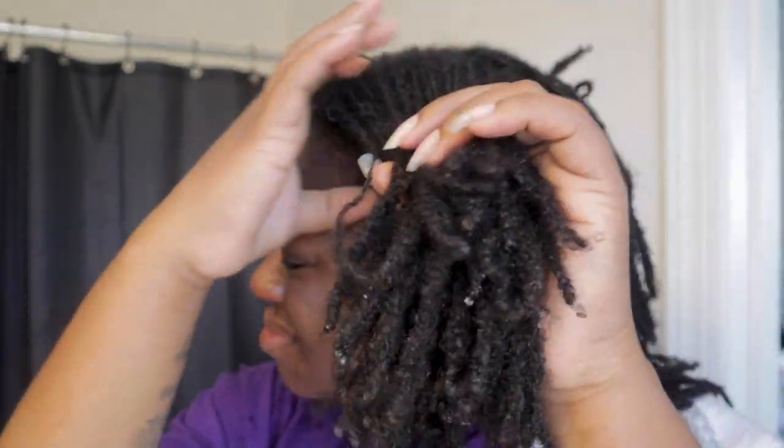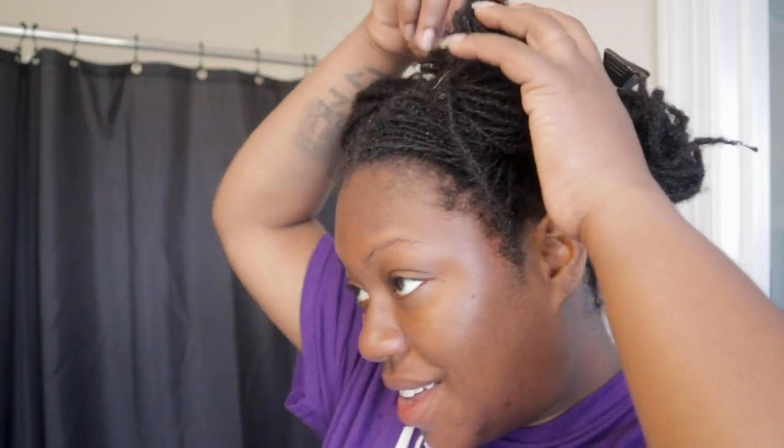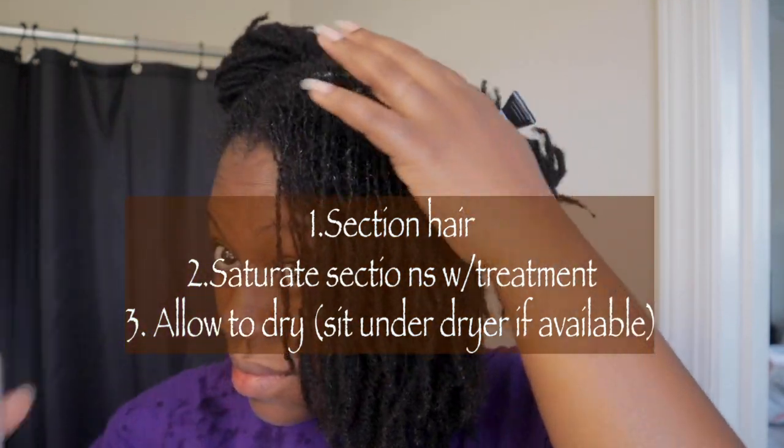No need to show y'all the wash — y'all have seen me wash my hair thousands of times before. Okay y'all, I'm back from washing my hair. Now I'm going to section my hair off and apply the protein in sections, because it's always easier and better to work in sections. I hate the fact that it has a liquid consistency — it's a bit of a toss with that.